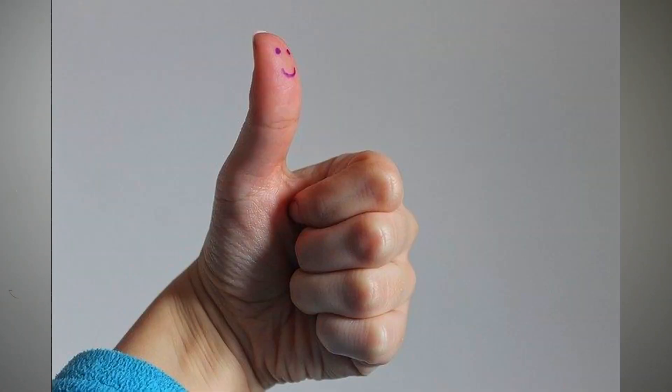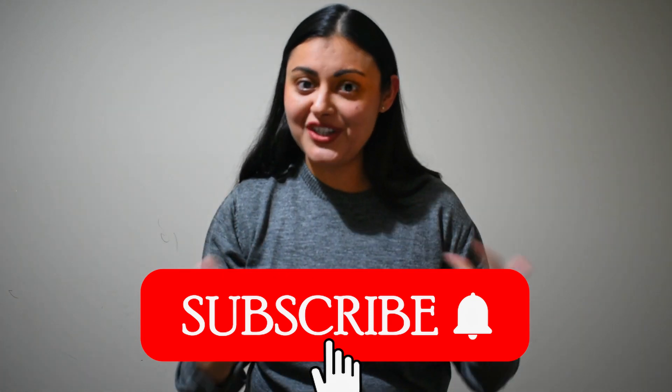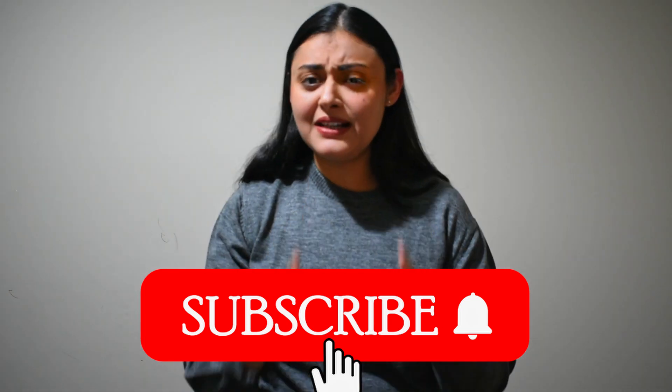If this video has convinced you that you should do a PhD, give me a thumbs up. Have you subscribed to my channel? If you haven't just yet, do it now — it tells me that you appreciate my work and I will bring more educational content for you. Tell me in the comments below what is the best skill according to you a PhD student should have. Take care and I will see you in the next video.